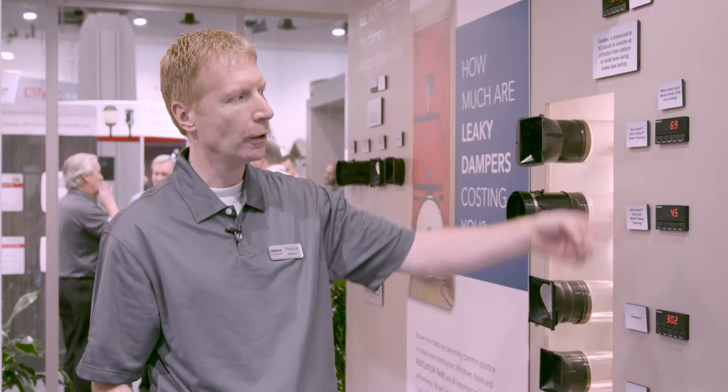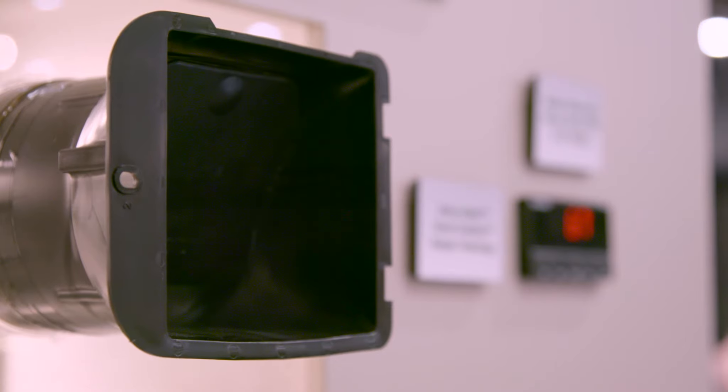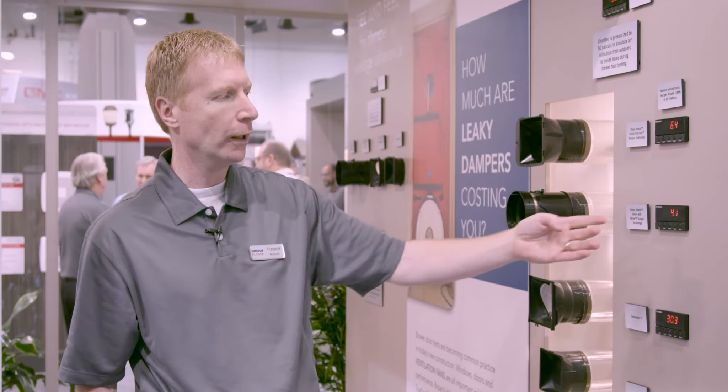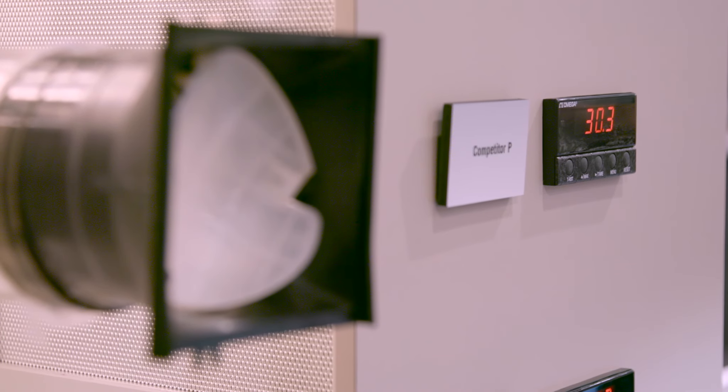The meters here are showing how much CFM is leaking through. With the Browne TruSeal there's only about 6 CFM leaking through. The Browne Invent only about 4 CFM. And some of the competitive units you can see are 12 to 30 CFM of leakage.